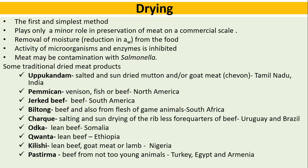Drying is the first and simplest method, though it plays only a minor role in meat preservation on a commercial scale. It works by removal of moisture — that is, reduction of water activity — so that the activity of microorganisms and enzymes is inhibited. There is a risk of contamination with Salmonella.